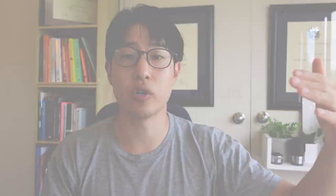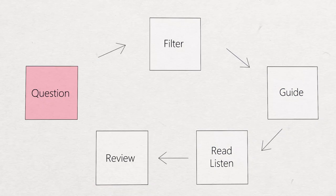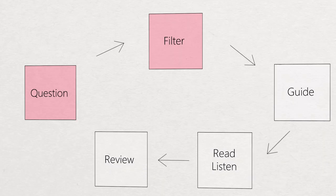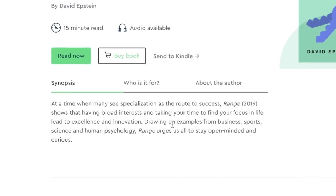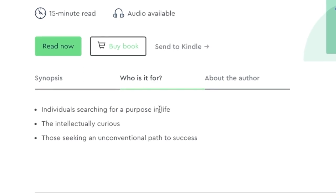Step two is going through to figure out what are the possible books to use. Starting with the Blinkist model — once we have a list of possible books and recommendations, we just search for that book. Let's look for 'Range' here. You get this very quick synopsis, and there is a 'who is it for' section. In my experience, the 'who is it for' is not that useful — I often find it's too oversimplified. Usually I just read the synopsis and then read on.